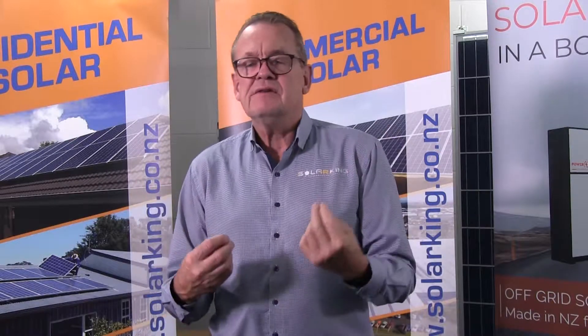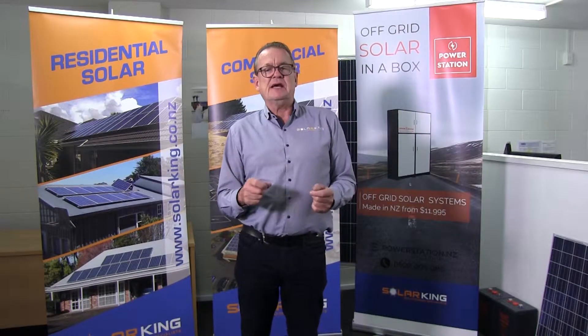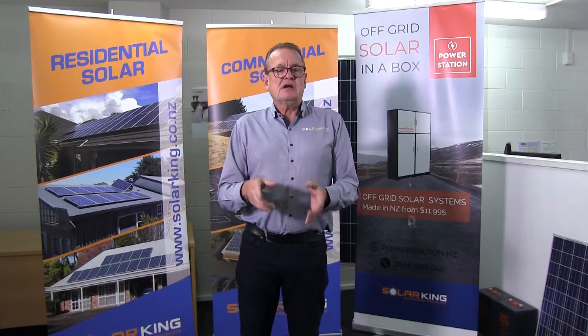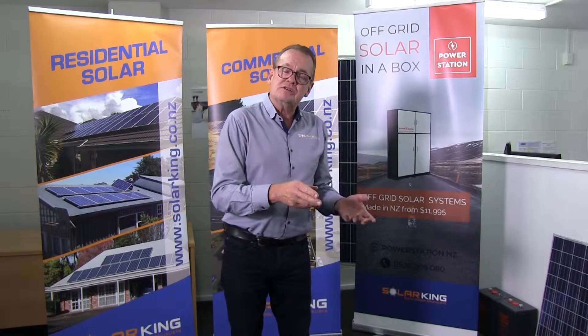The other thing you'll hear is 'hybrid.' A hybrid system is taking a grid-tied system connected to the national grid, introducing battery storage so that you're not as tied to the grid, and if the grid goes down, you're operating on your battery. So it's kind of a hybrid between off-grid and grid-tied — that's what the market calls a hybrid system.